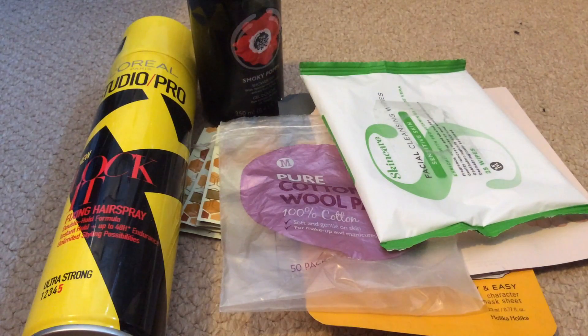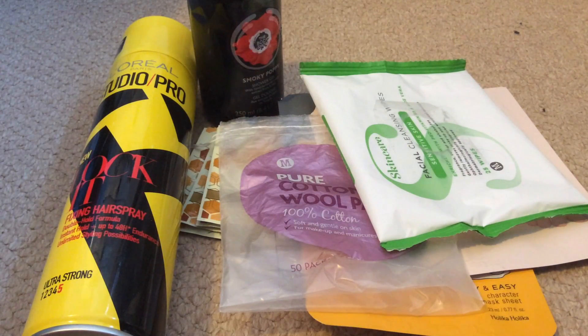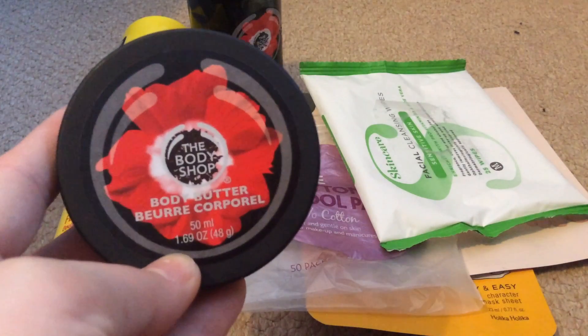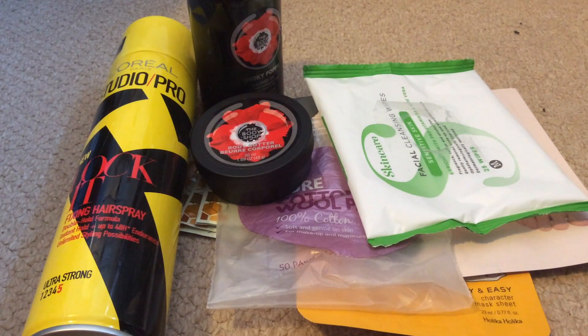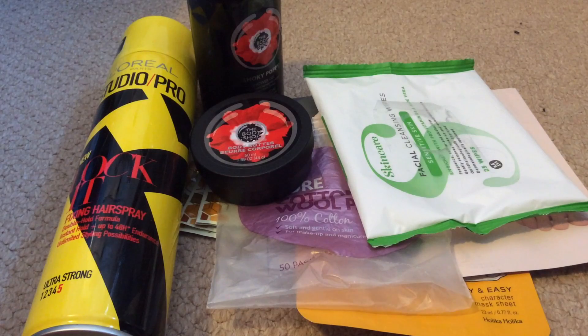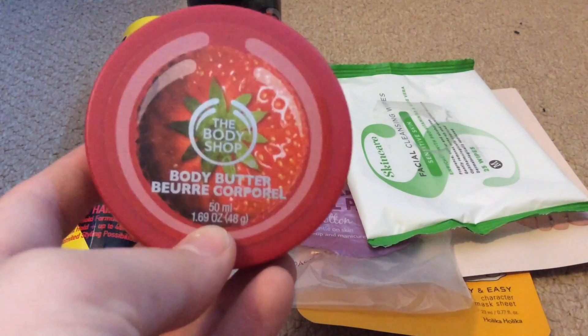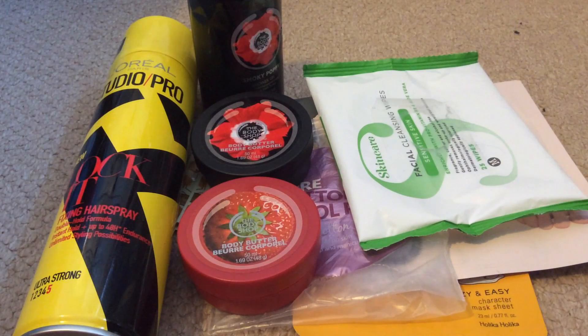Following on from Smoky Poppy, I also have the tiny body butter — this is literally the minuscule size so it took me like a couple of days to use up. I love The Body Shop body butters, they're really great for dry skin. I use these every night on my legs. I also have another one — this is The Body Shop in a strawberry blend. I love this one — it's so true to fresh picked strawberries. I'm trying to find it in a large size without paying a massive amount, but I always get my Body Shop butters when they're on sale or I've got vouchers.